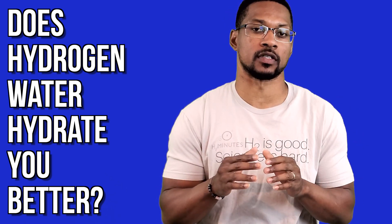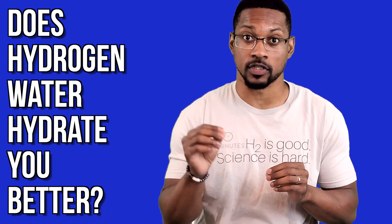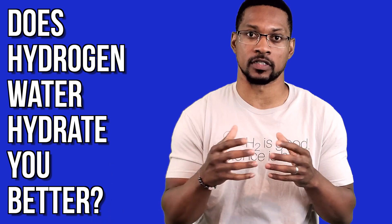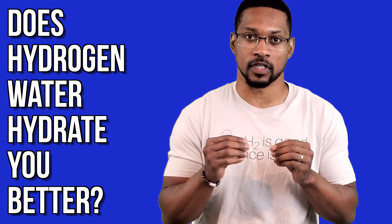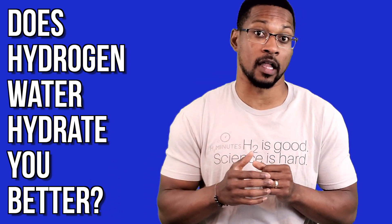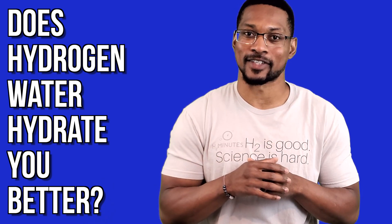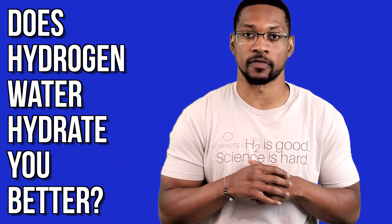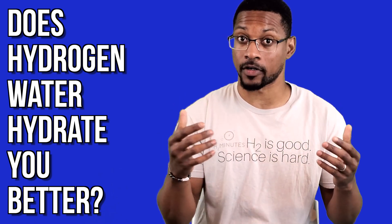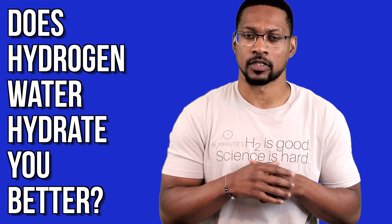First thing first, when addressing this question, we have to consider human biology and how hydration works. And when it ultimately comes down to it, it comes down to cellular hydration — how water gets into our cells. That's the first thing we have to consider. I'm going to go through some of the biology and help unpack it. It's a lot to cover, so I'll try to cover it briefly, and then we'll get into how molecular hydrogen, or hydrogen water — the hydrogen gas in the water — may aid in these processes.